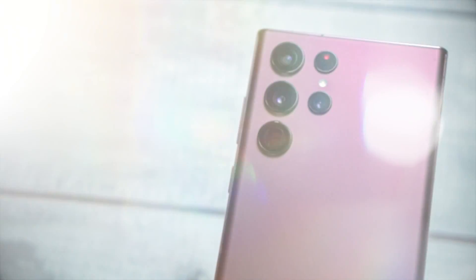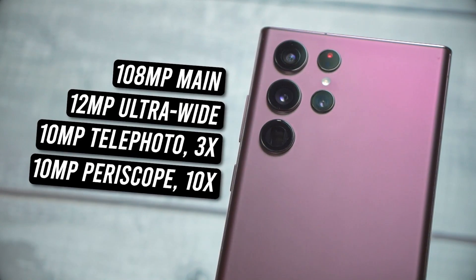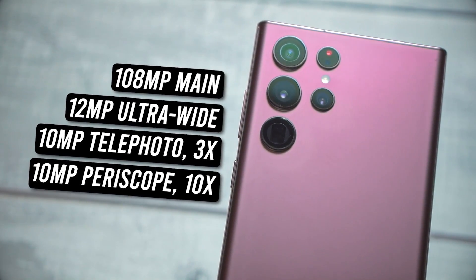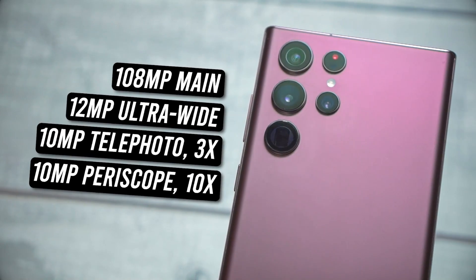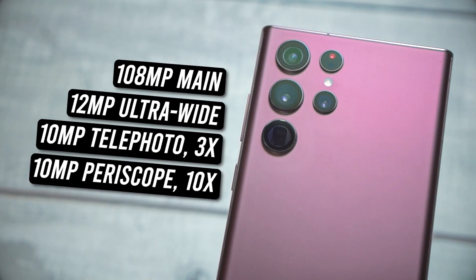I've set the refresh rate at 120Hz, but dropping to 60Hz may yield better battery life. However, with such potent hardware I'm not resorting to 60Hz. On to the optics: at the rear you get a 108-megapixel main camera, a 12-megapixel ultra-wide angle camera, a 10-megapixel telephoto lens with 3x optical zoom, and a 10-megapixel periscope lens with 10x optical zoom.